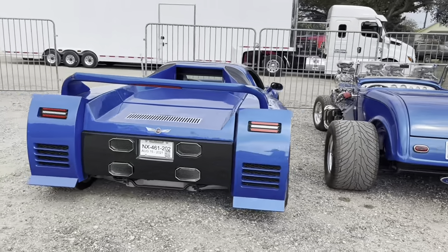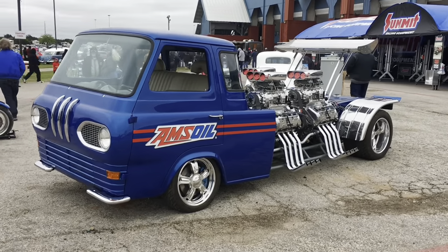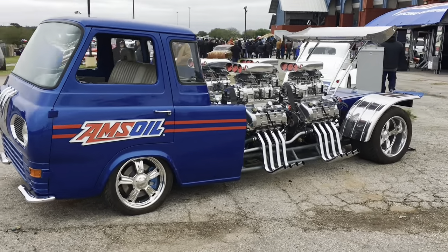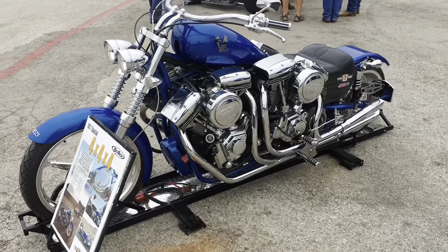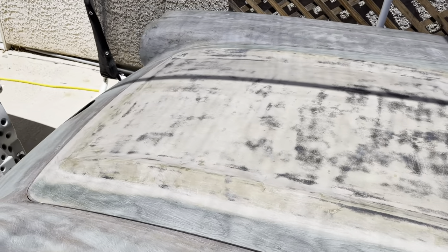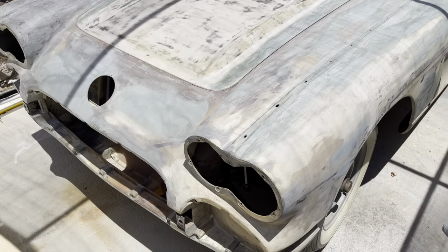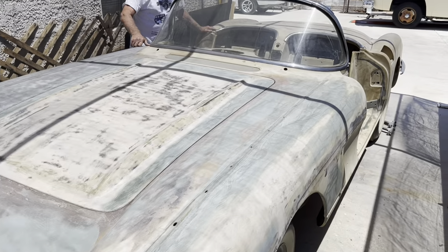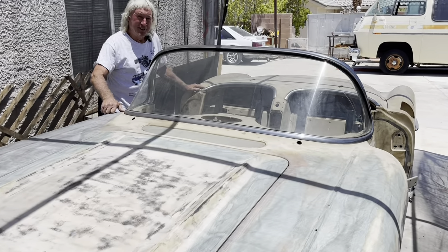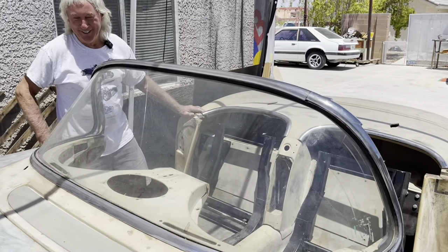Blues cool, especially since we know you like blue. I like blue, but I've got too many blue cars, so this one's definitely going to be different. You'd like to try and keep it completely original, but knowing you, you may do something under the hood to make it a little different. I'm not really big on matching numbers, but it'll be a beautiful car when it's done.